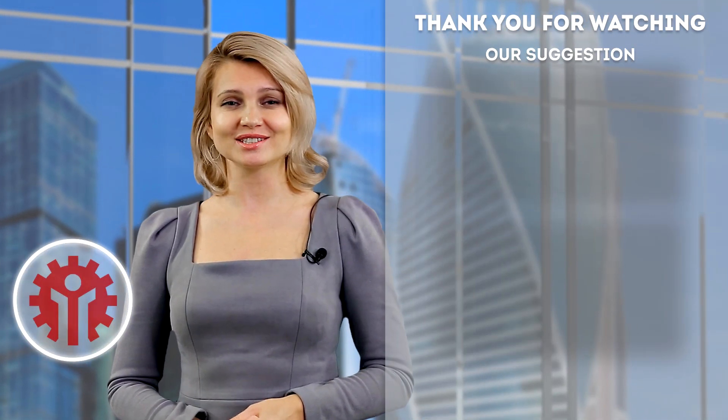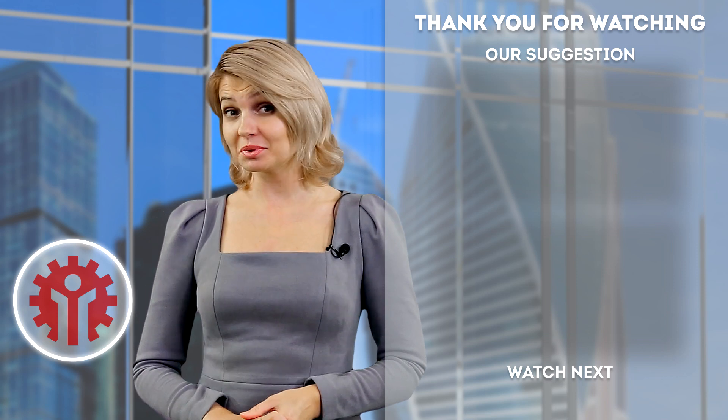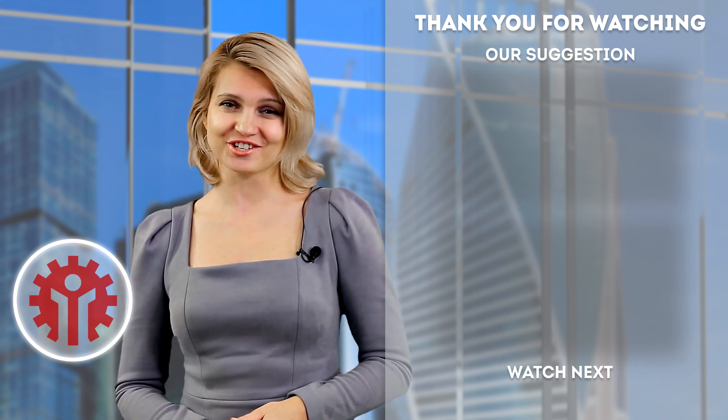That is all for now. We keep monitoring the financial market situation. Subscribe to our channel and see you in several hours. We will take a close look at the US trading session.